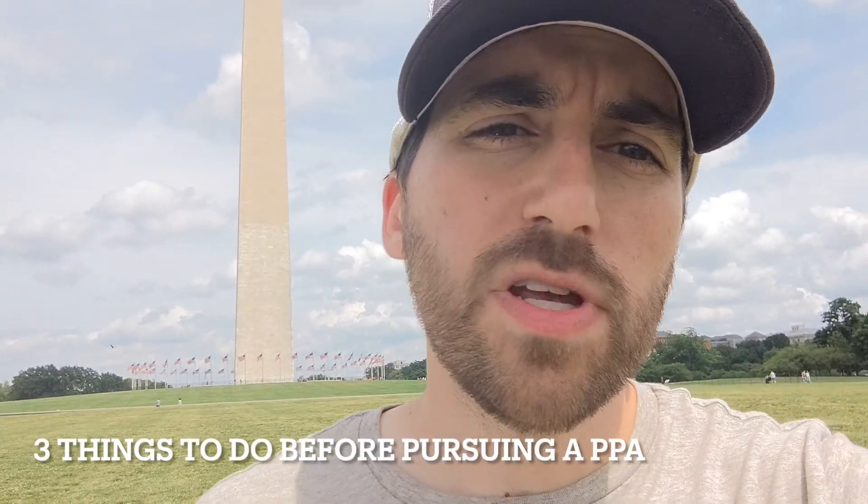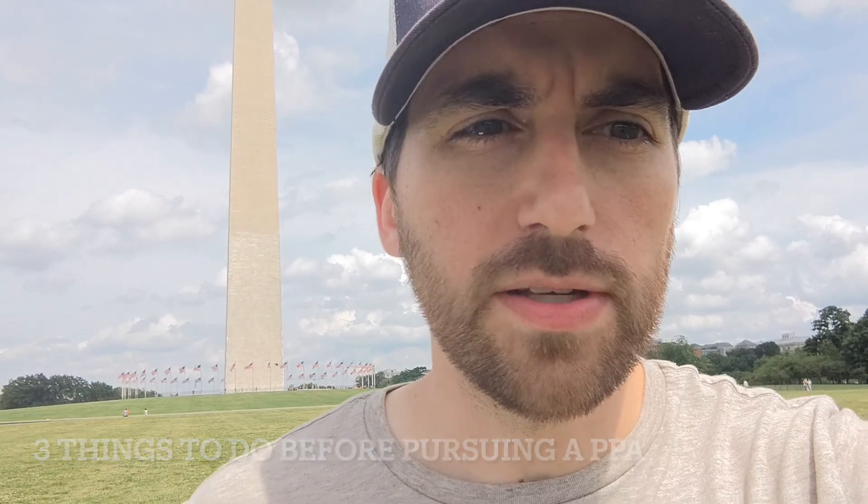Let's talk about timing. Most PPAs are actually awarded before you're done with the permitting stage, because the power purchase agreement plays such an important role in determining the profitability of your project. You want to get that done fairly early on. At a minimum, you're going to want three things.